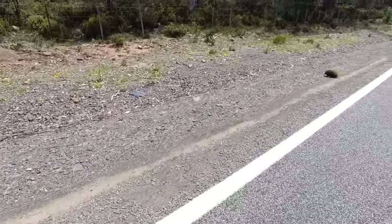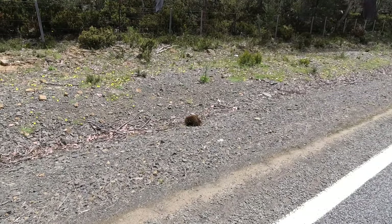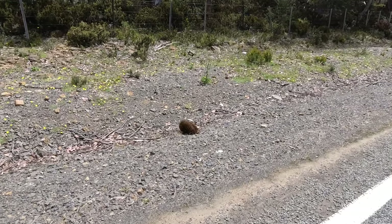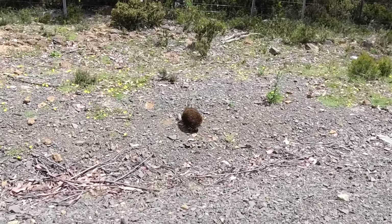Little echidna! He's crossing the road. Go a little bit closer. He's off the road now, he's over here. Now straighten up.